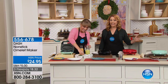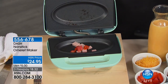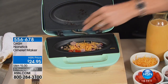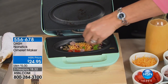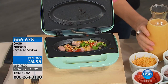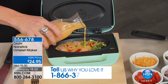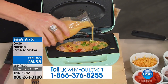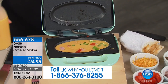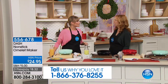We have a limited number — this is the only airing of the day. We got a special purchase through the good folks at Dash, and we've got one airing right here right now. Our toll-free testimonial line is 1-866-376-8255. At $24.95, this is a great gift for anyone — that teacher gift, that sister-in-law, anyone in your life, or if you just like to bring this with you in your RV.